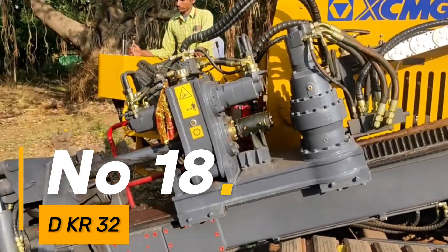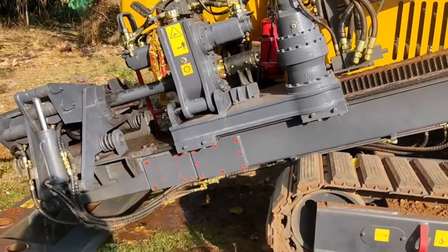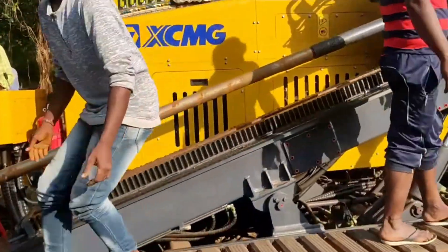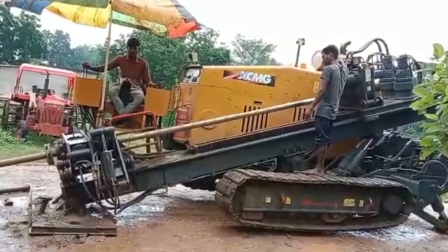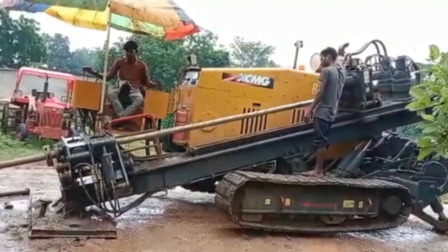Number 18: the DKR32 is renowned for excelling in relocating substantial trees while preserving their root balls. It employs semispherical blades capable of handling sizable diameters efficiently. Its precision and ability to handle large trees make it a valuable tool in landscaping and preservation efforts.